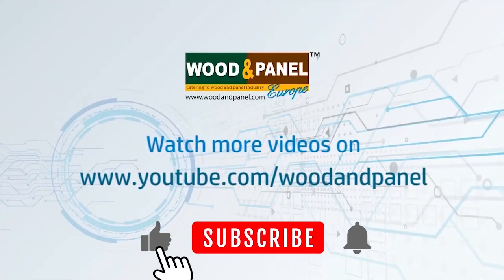Thank you, Mr. Squadrani, for giving us your precious time, and all the best for the rest of the days. Thank you so much.